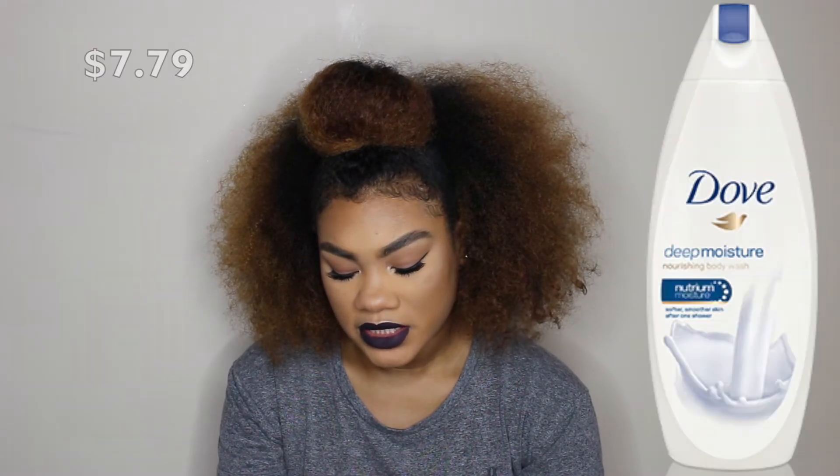The last skincare product is the Dove Deep Moisture Nourishing Body Wash — this is my absolute favorite body wash. When I get out of the shower it really makes my skin feel moisturized, as if I just put on lotion. It smells really good, not a heavy scent, kind of faint but still nice, and it's really creamy. It says softer, smoother skin after one shower and I definitely think that's true. Plus it comes with a little mini one on the back, which is great for travel.